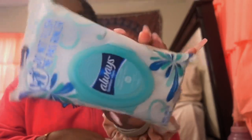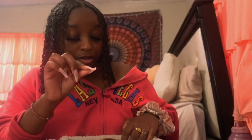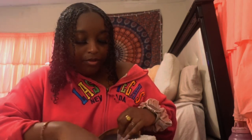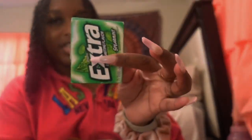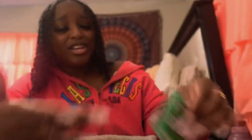Next thing I want to pull out is my Always feminine wipes. It's really good to keep feminine wipes in your purse — they help if you're on the go or heading somewhere. Next I have deodorant, because what if you leave the house and forget to put it on? Your purse should be where you keep all your emergency essentials. Next I have gum, because you never know who you're gonna meet, and if you eat something like onions or a chili dog, you want that gum — we don't want stinky breath!